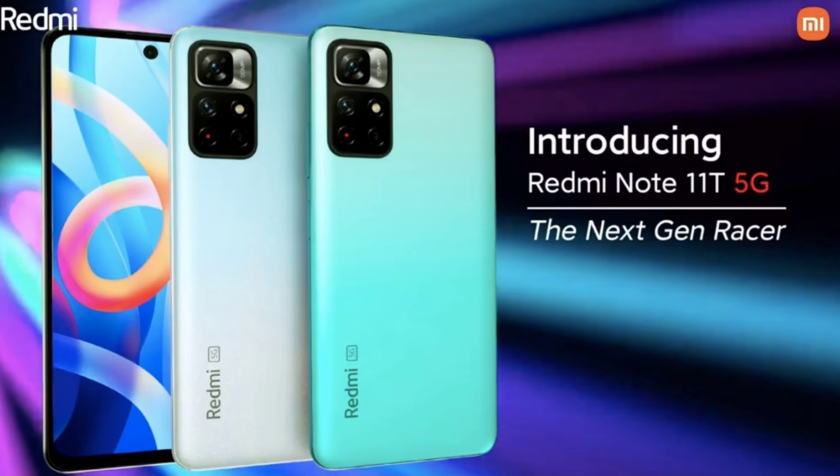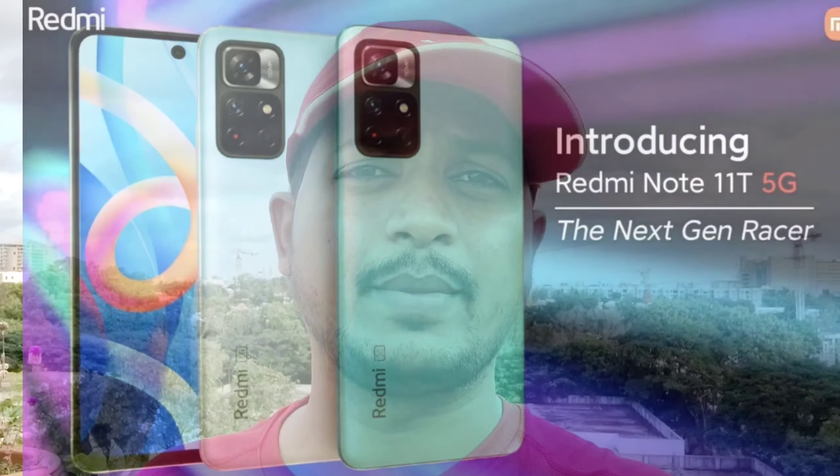The sales will start December 7th, and you can purchase it on Amazon and EMI.com. Now I'm going to show you the features and specifications, and I'm going to show you all the details in this video.